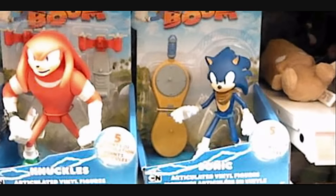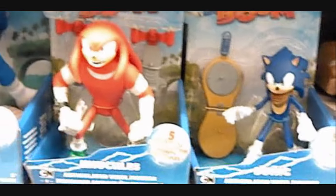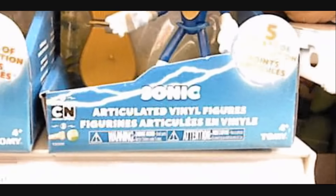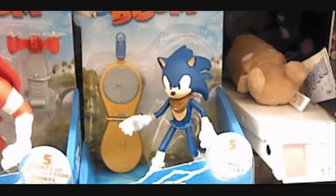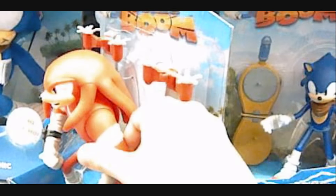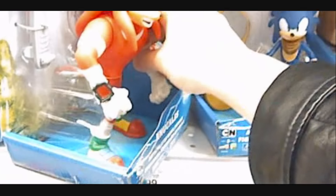Remember how I said that Tomy wasn't really making any new toys for Sonic Boom? Well, it seems they made at least a couple that aren't plushies. These are Knuckles and Sonic Articulated Vinyl Figures. These are pretty cool. The sculpting on them is really nice, and the likenesses are pretty good.